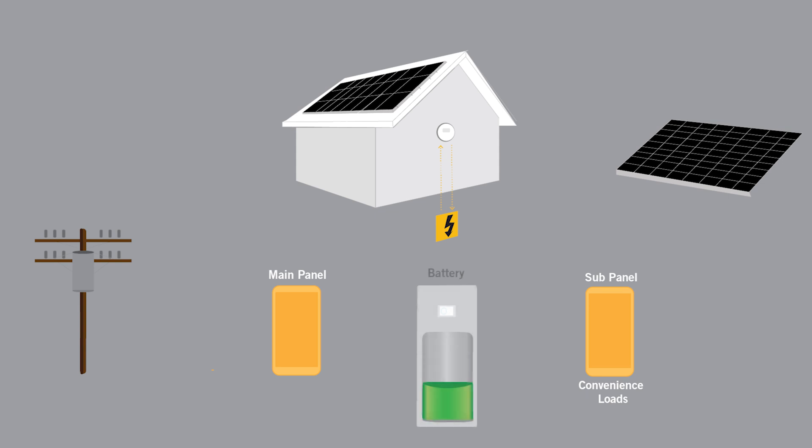A battery is positioned between your solar panels and the grid and listens for the signal. If the battery does not receive the signal, then the battery will disconnect from the grid, safely isolating your home, and will provide the signal to your solar panels so they continue to work.